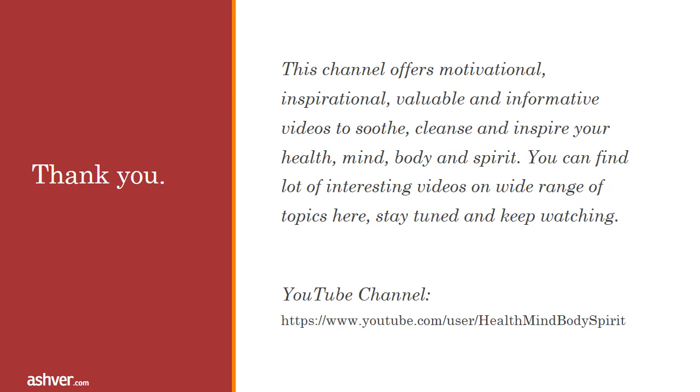Thank you for watching this video. This channel offers motivational, inspirational, valuable and informative videos to soothe, cleanse and inspire your health, mind, body and spirit. You can find lots of interesting videos on a wide range of topics here — stay tuned and keep watching.